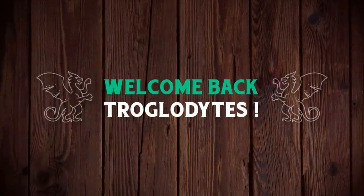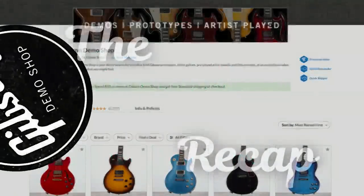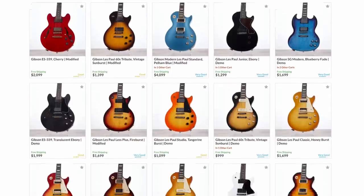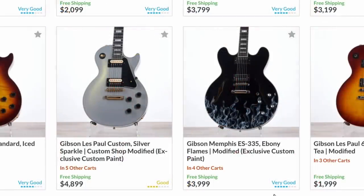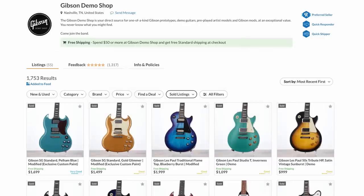Welcome back Troglodytes to your daily dose of guitar information — the Trogly's Guitar Show. We've got our weekly demo shop recap. This week, I'll be honest, it was kind of boring, but there are a couple we can talk about. Sadly, still nobody wants those two custom exclusive finishes. They have sat for well over a week now. I'm surprised. But let's go ahead and knock out the coolest ones first.